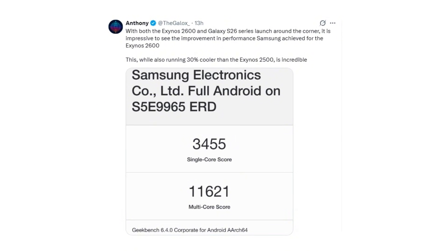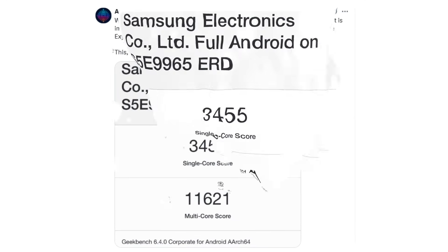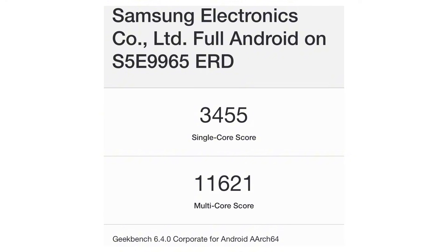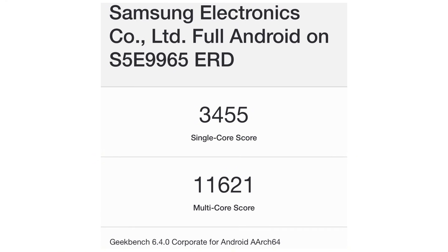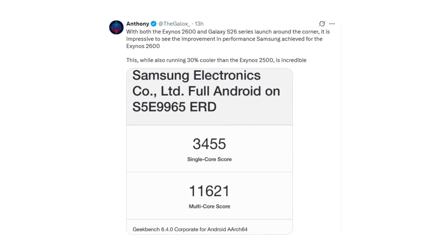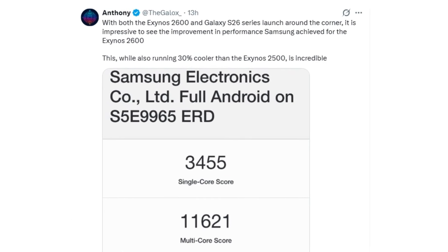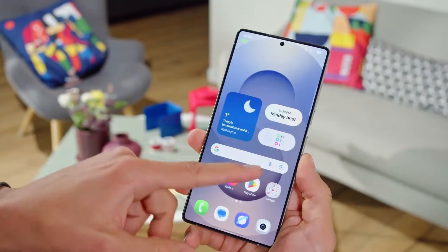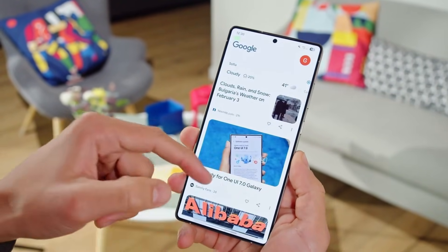Shared by Anthony, new Geekbench results show the Exynos 2600 hitting a massive 3455 in single-core and 11621 in multi-core performance, instantly putting it into true flagship territory. The real surprise is that this chip is doing all of this while reportedly running 30% cooler than the Exynos 2500, a huge breakthrough for Samsung's long-criticized thermal efficiency.